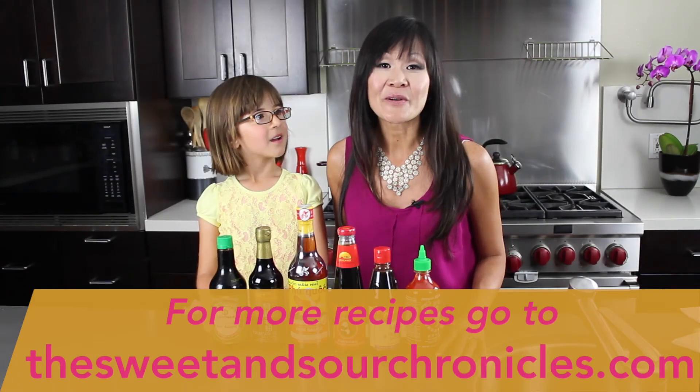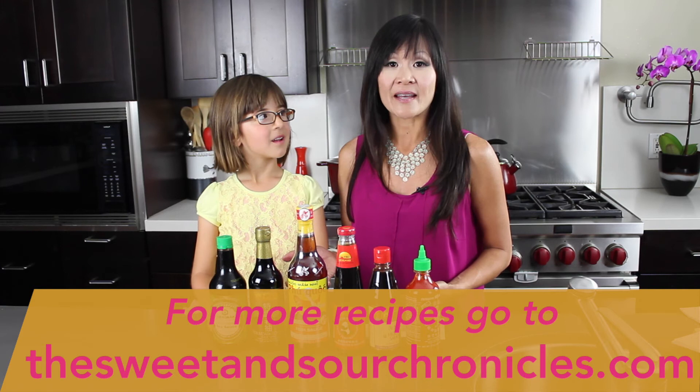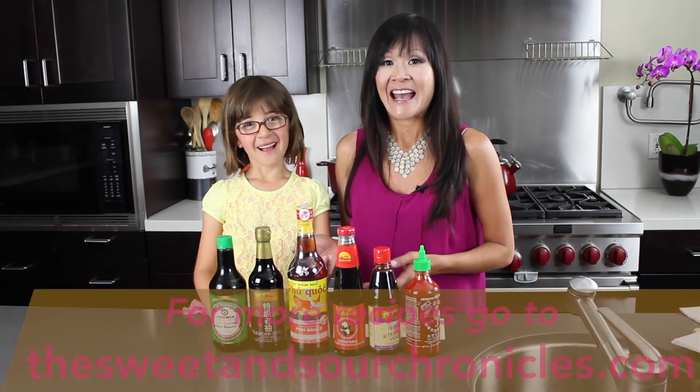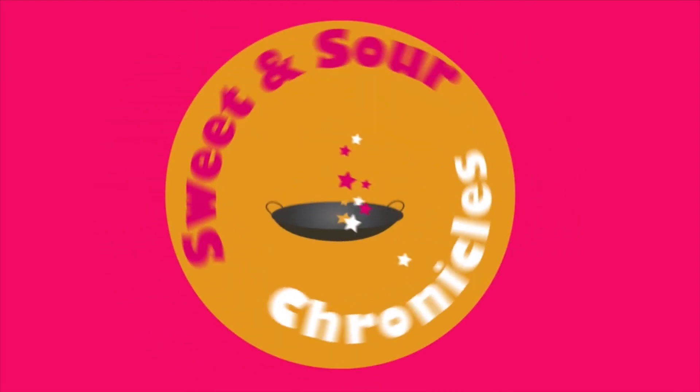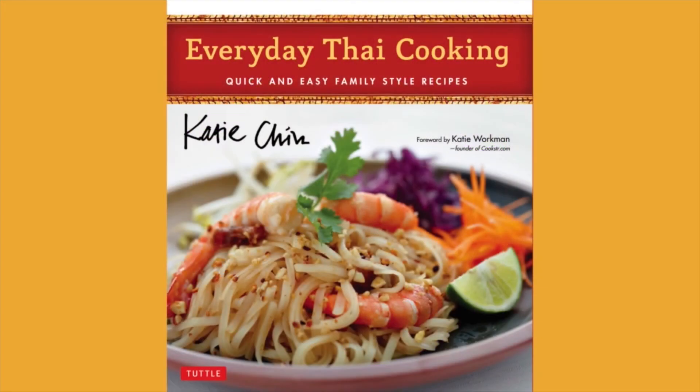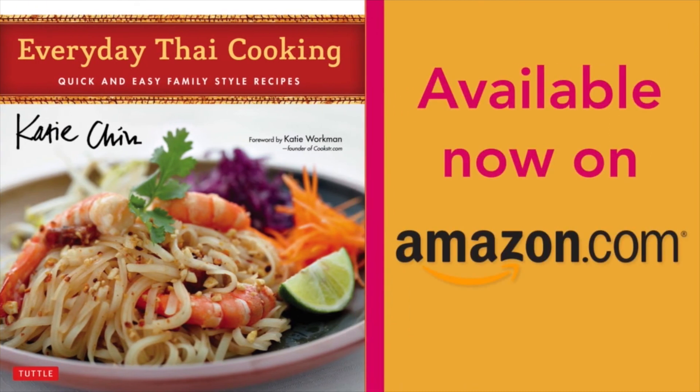Don't forget to subscribe below. Tell us what you think — what's in your Asian pantry? And until then, happy cooking! Please check out my latest cookbook, Everyday Thai Cooking, available on Amazon and fine booksellers.